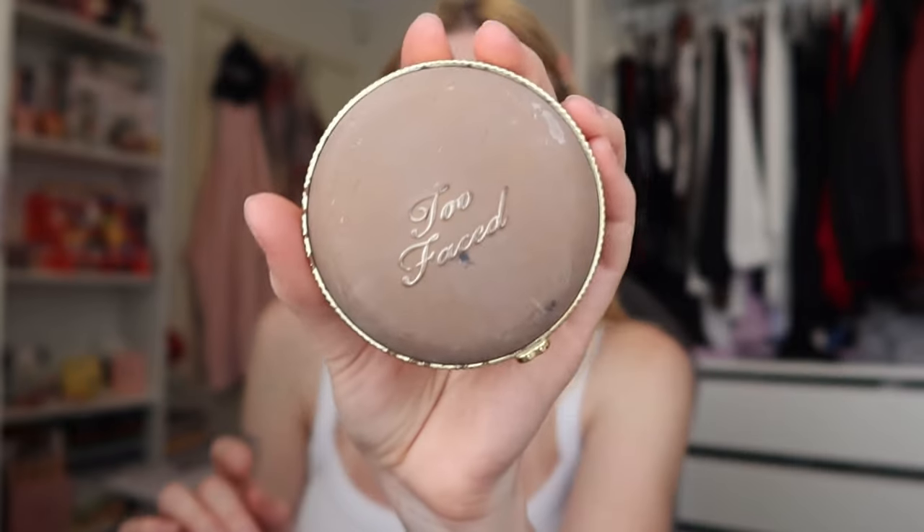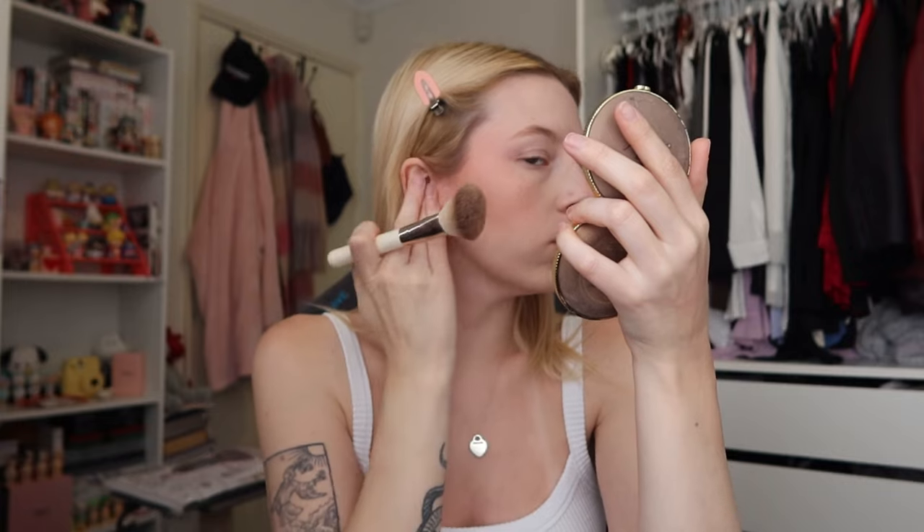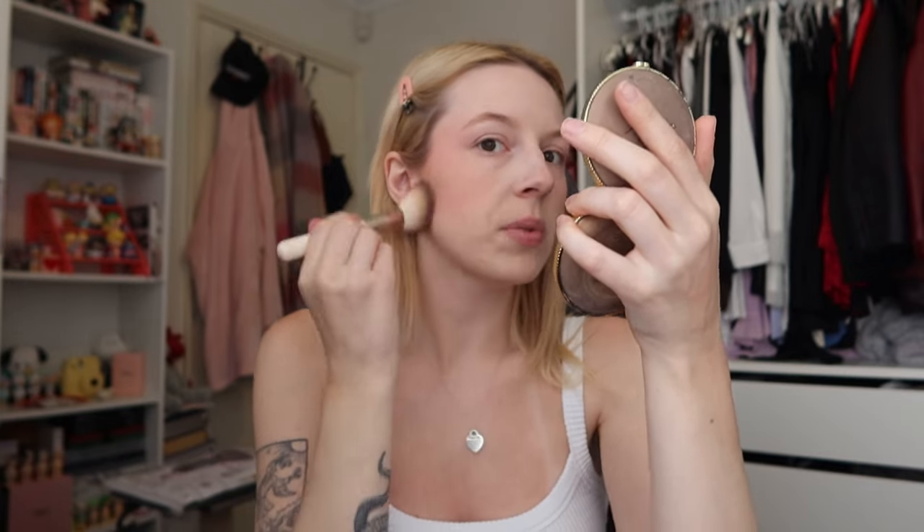Now I'm going to do a little bit of bronzer, which is something I don't normally do, but we're going to do it for the sake of this low contrast makeup look. The only bronzer I have is the Too Faced Milk Chocolate Soleil — I'm going to do a really light dusting. There's blush in my ear! I genuinely don't know if that made a difference at all, but I did it.